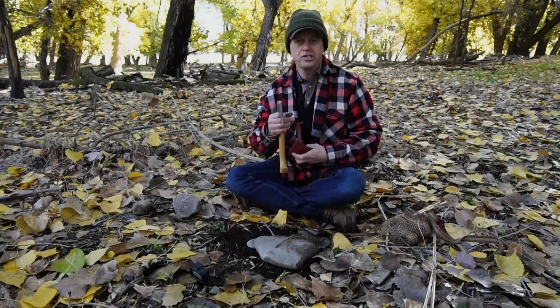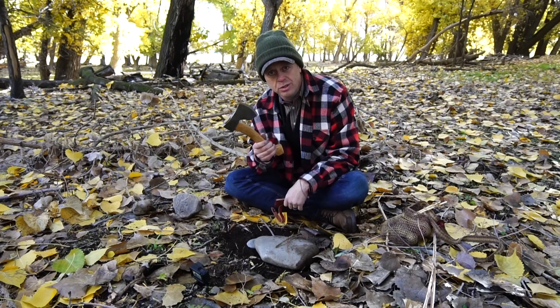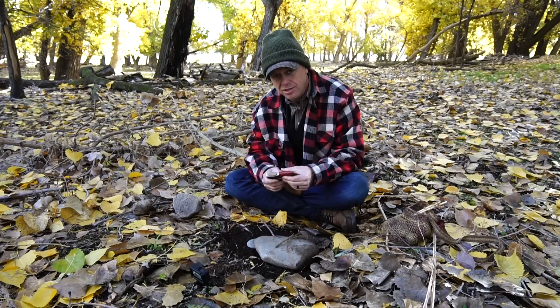This is Tyler with TJX Survival and Survival Dispatch. So if you're in the backcountry, what do you do if you don't have a handy-dandy hatchet or a pocket knife? The answer is simple — stick with me and I'll show you.